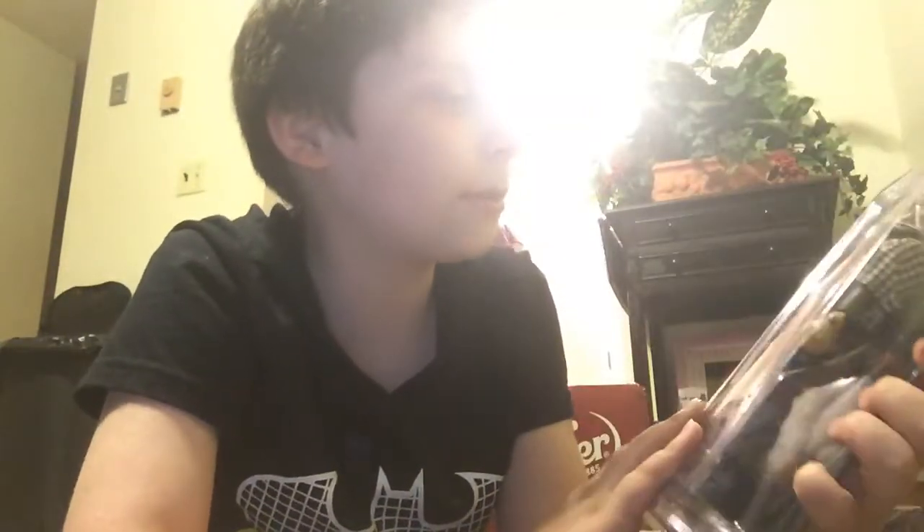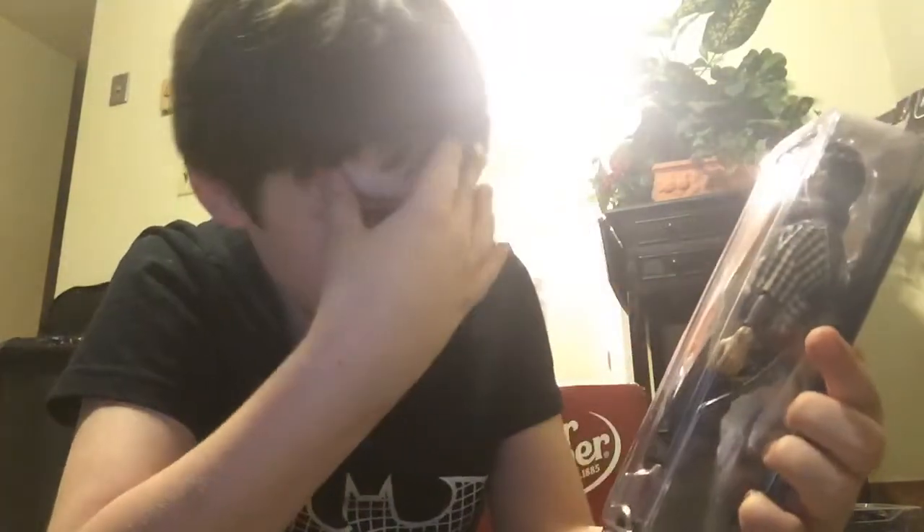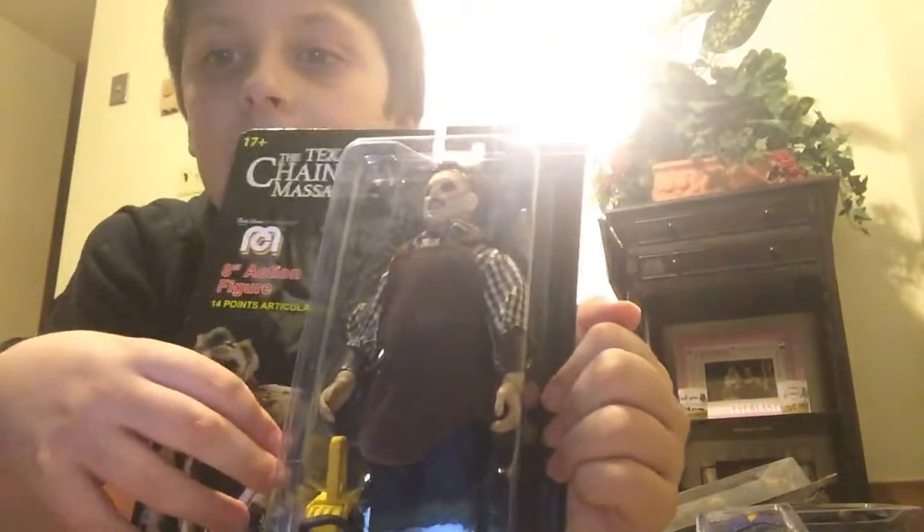And then we have the Texas Chainsaw Massacre — Leatherface. He comes with a chainsaw.